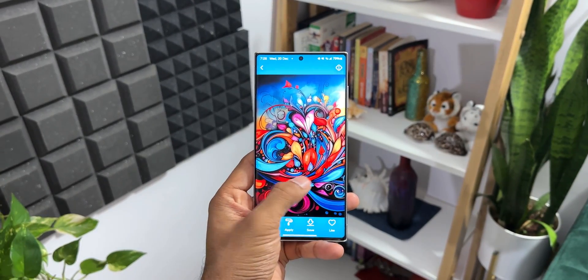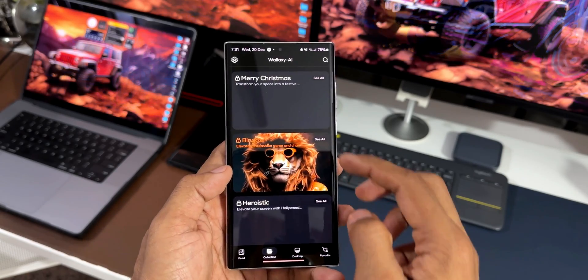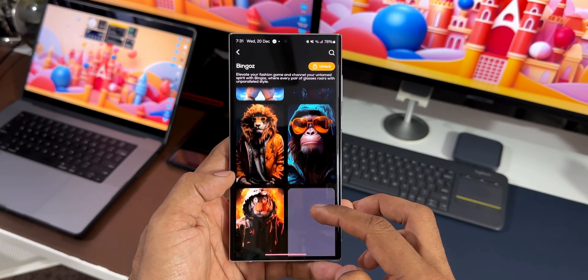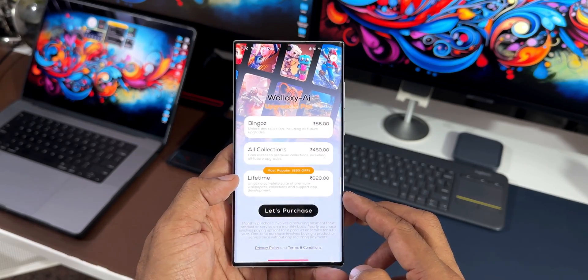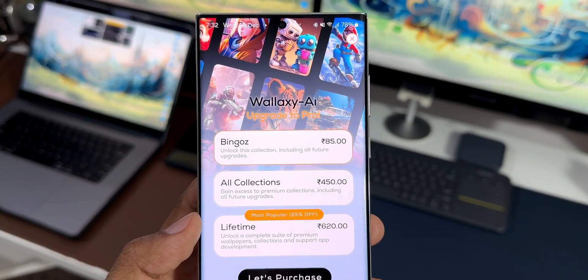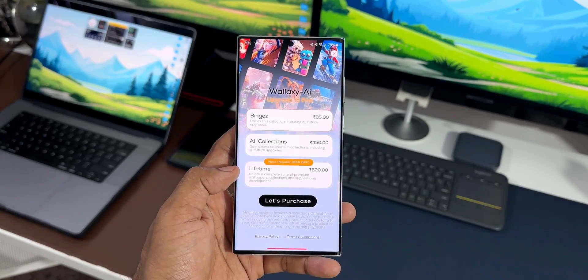Moving on, we've got Collections — by tapping on it you can get into a premium wallpaper segment. There are a few different categories of premium wallpapers, and before buying them you can tap on the 'See All' tab to look at all these premium wallpapers. If you like them, you can go ahead and unlock them. It will cost some money, but if you really like these wallpapers, go ahead and buy them because it's worth it — these are very beautiful-looking AI wallpapers.